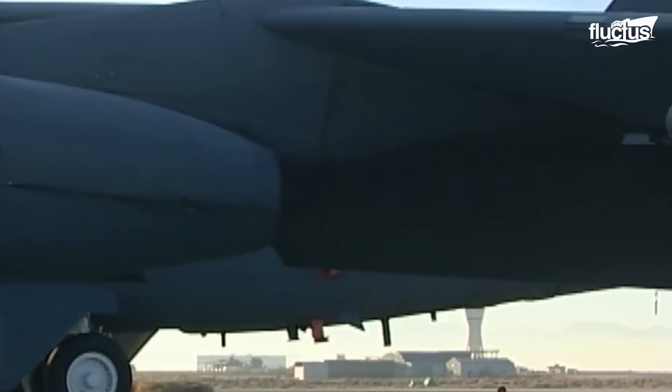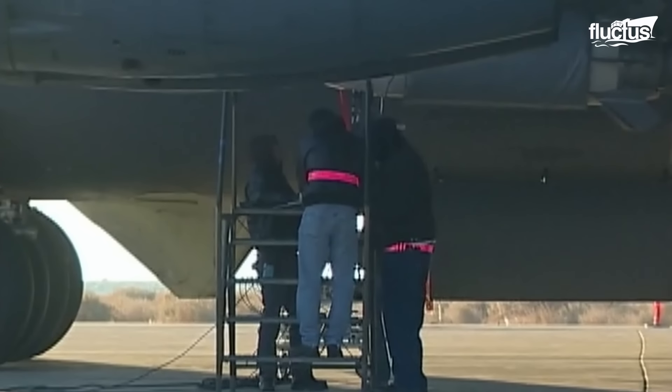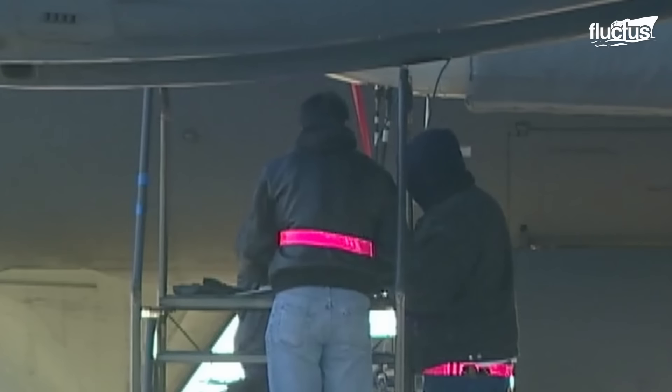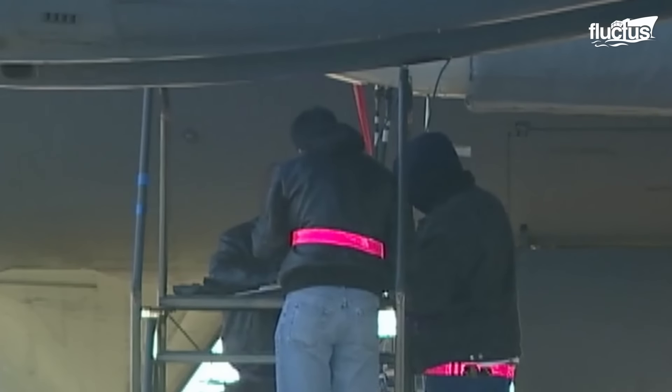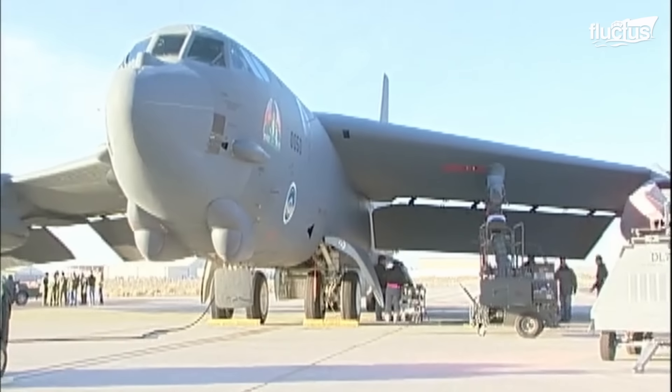Finally, the X-51's attachment to the pylon is confirmed, and the B-52's internal systems are scrutinized to ensure it can carry and release the X-51 at the requisite altitude and airspeed. When all systems are normal, a takeoff is authorized.